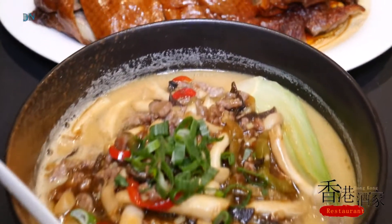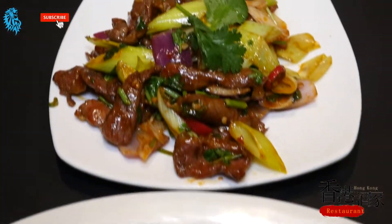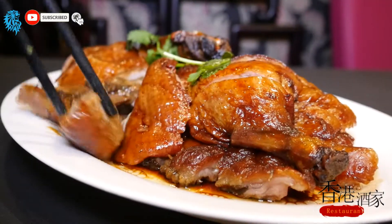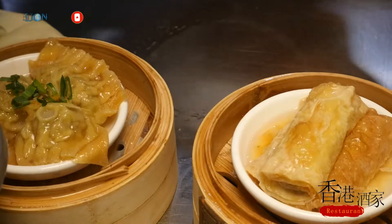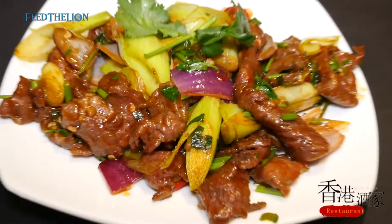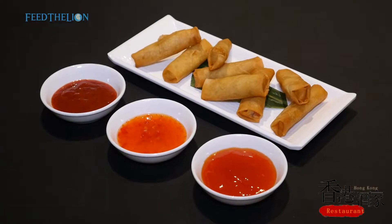Today we offer you traditional Chinese authentic dishes like roast duck, cumin lamb. We're offering dim sum made daily, fried straight crispy beef, and spring roll.